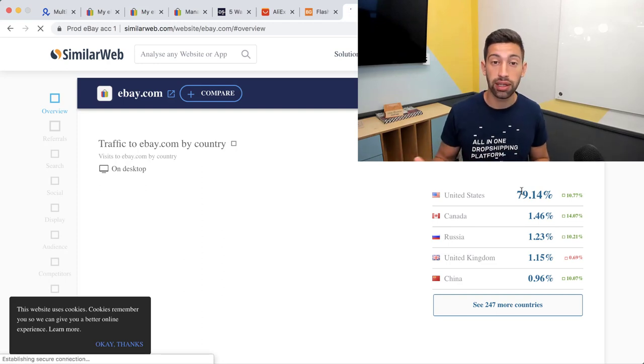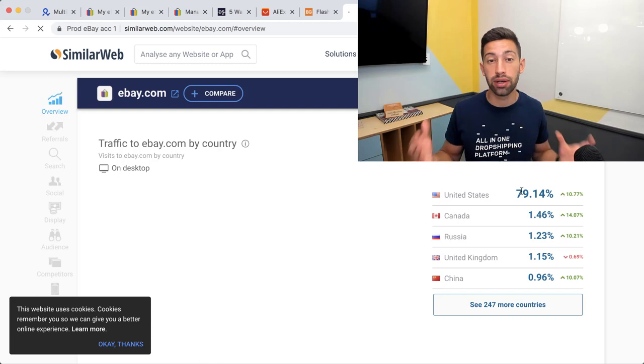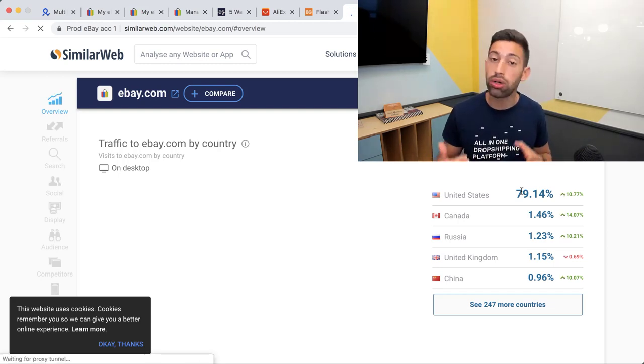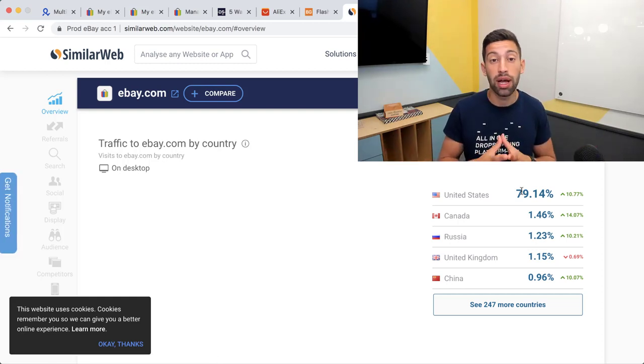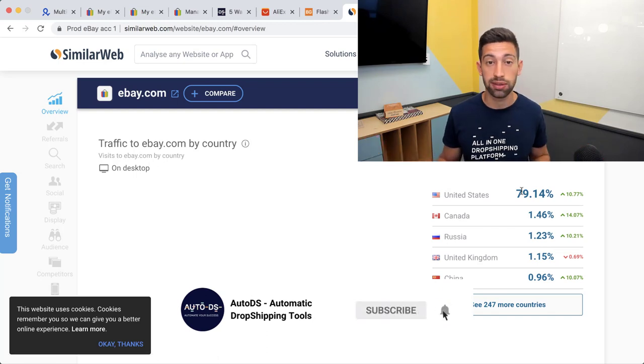This is why we created a guide on how to work with the Global Shipping Program, and I really recommend you apply it to all your listings that don't already have worldwide shipping from sites like AliExpress.